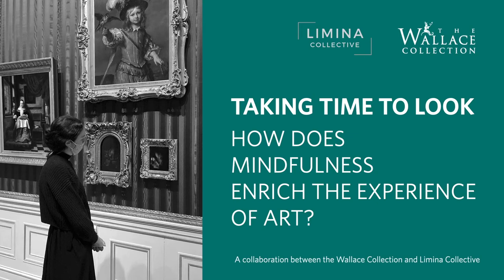In this film, we'll take time to look at one painting and explore what happens when we bring mindfulness approaches to the experience of looking at art.